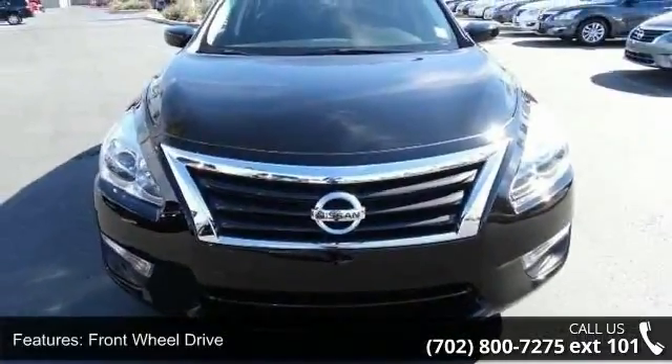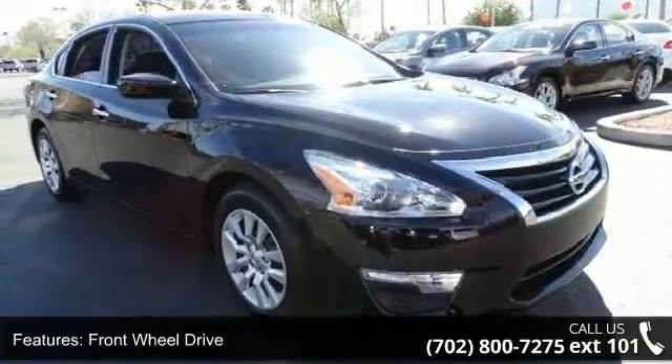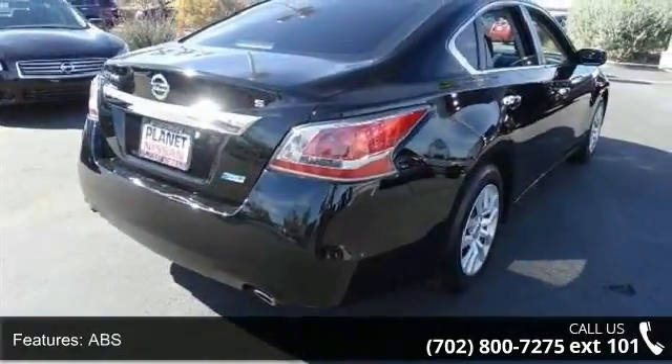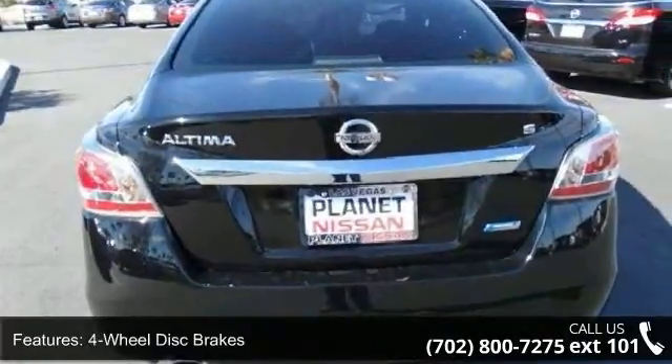Some of the top features included with this vehicle are front wheel drive, power steering, ABS, four-wheel disc brakes, brake assist, rear defrost, automatic headlights, MP3 player, steering wheel audio controls, and auxiliary audio input.